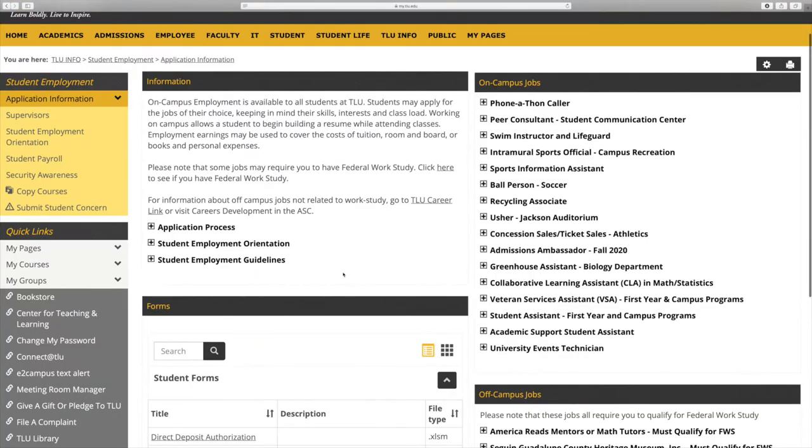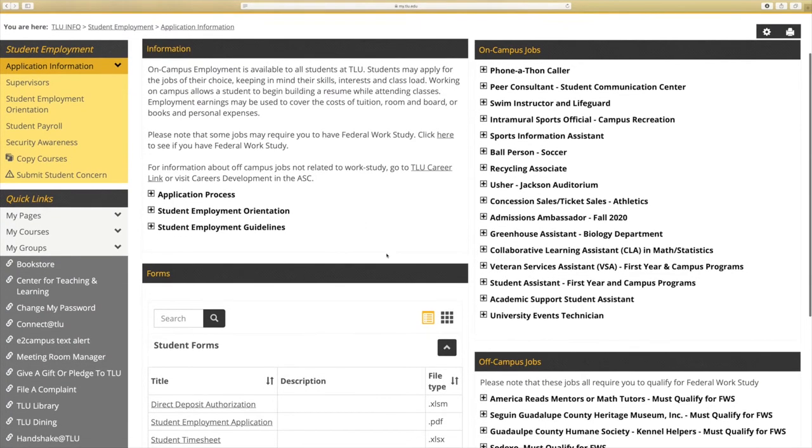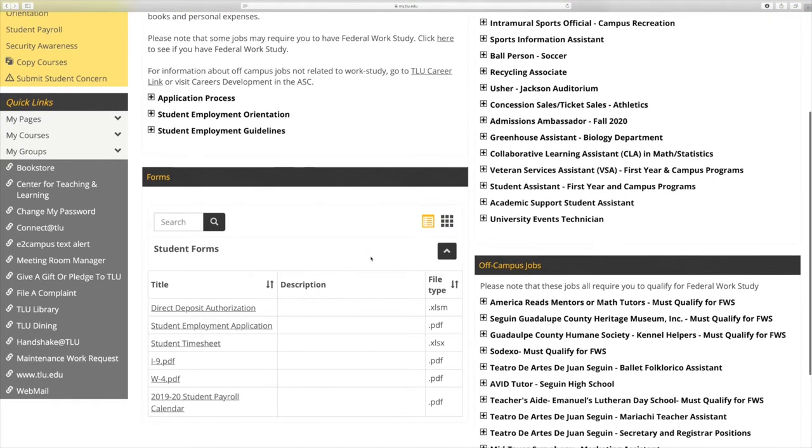Students must be eligible for federal work study in order to apply for any off-campus community service opportunities. We also want to remind students that in order to maintain eligibility for aid during all years of attendance, you must be sure to complete the FAFSA each year beginning October 1st and also maintain satisfactory academic progress, or SAP.